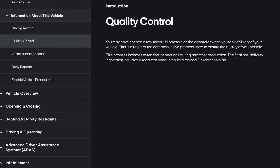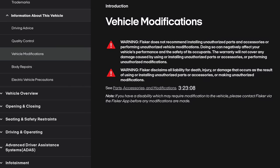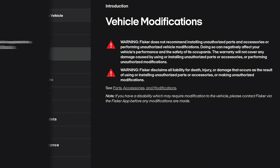Quality control. You may have noticed a few miles and kilometers on the odometer when you took delivery of your vehicle. This is a result of the comprehensive process used to ensure the quality of your vehicle, including extensive inspections during and after production. The final pre-delivery inspection includes a road test conducted by a trained Fisker technician. Vehicle modifications: Fisker does not recommend installing unauthorized parts and accessories or performing unauthorized vehicle modifications. Doing so can negatively affect performance and safety, and the warranty will not cover any damage caused. If you have a disability which may require modification to the vehicle, please contact Fisker via the Fisker app before any modifications are made.